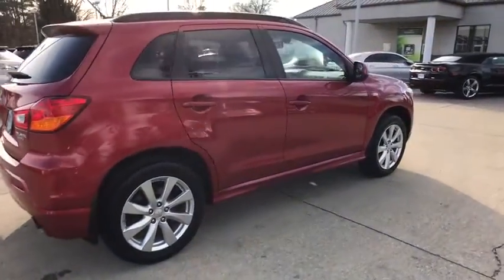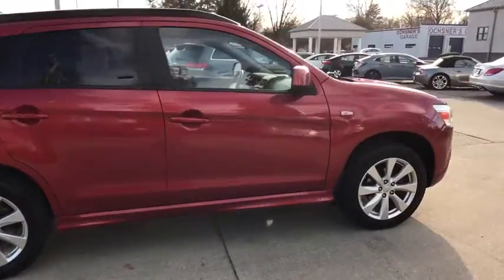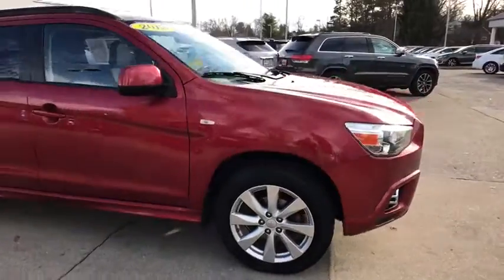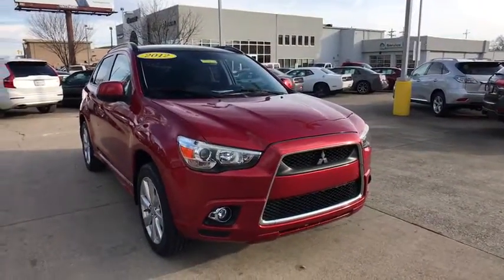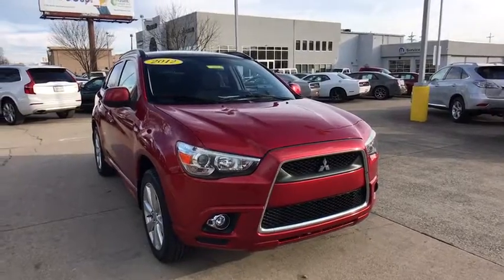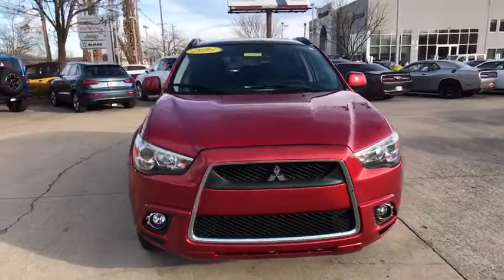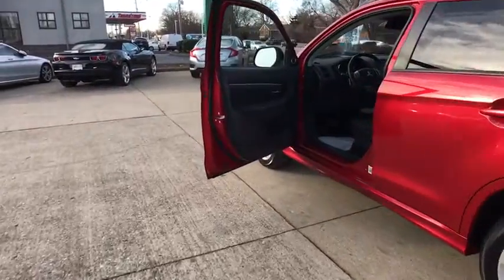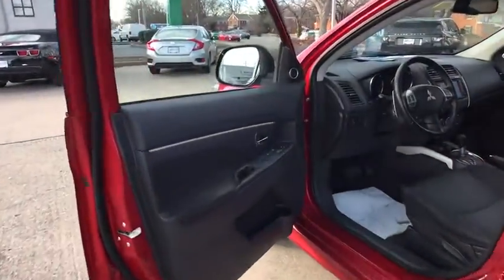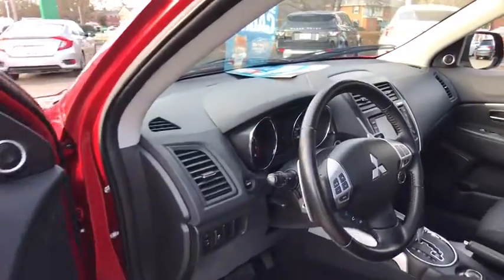The 2012 Mitsubishi Outlander Sport. The new Outlander Sport features a fuel-efficient engine paired to either a five-speed manual or a continuously variable transmission and comfortable accommodations for five. Passengers will be treated to a refined ride in comfortable surroundings with a host of welcome features. This vehicle has less than 115,000 miles.